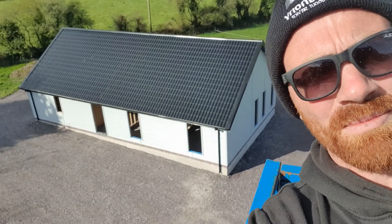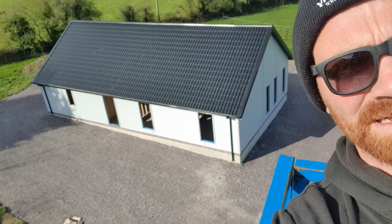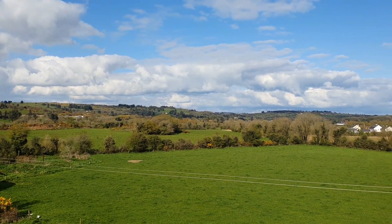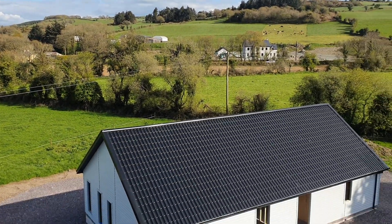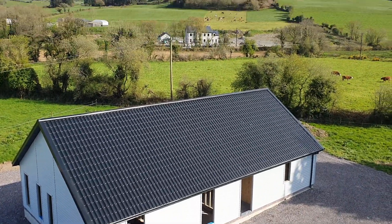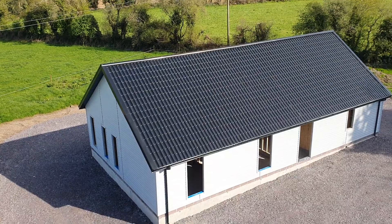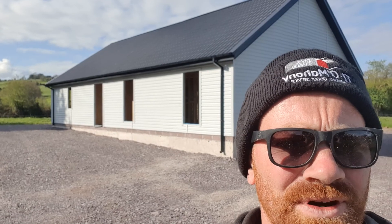Hi guys, Dave here from Premier Timber Frame Homes. I just want to show you a build that we're nearly complete here at Macroom in Cork. We have a lovely landscape here anyway for starters. This is about just under 1600 square foot. I just want to tell you the story here about the journey for this house.